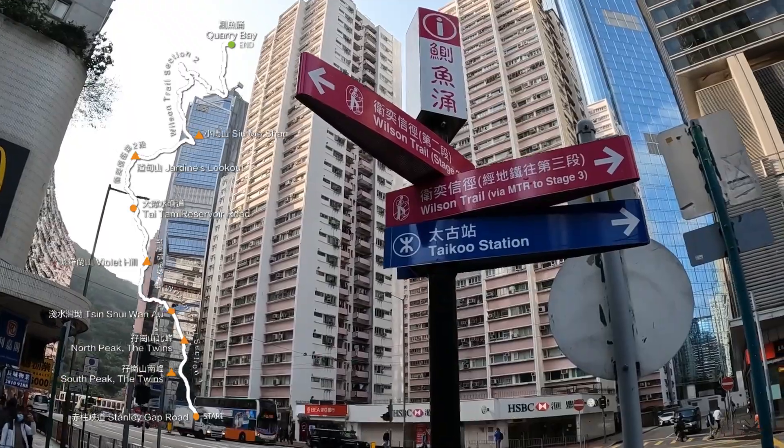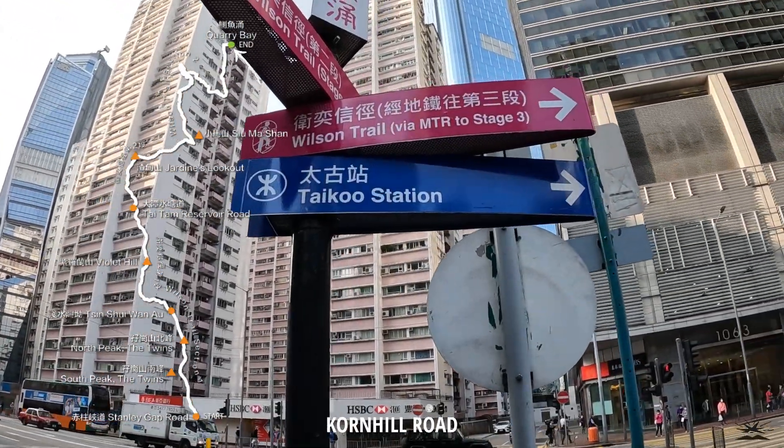So this is the end of Section 2 of the Wilson Trail, by MacLehose Trail Stage 3.